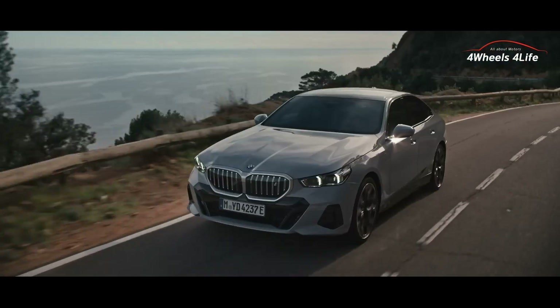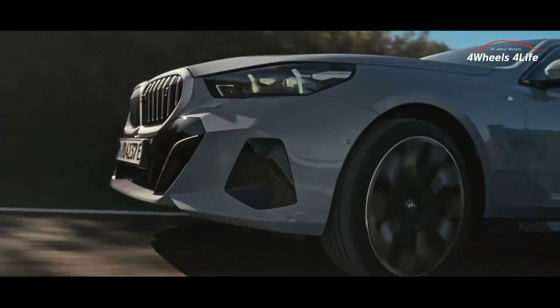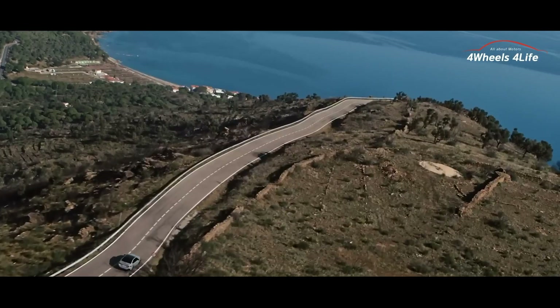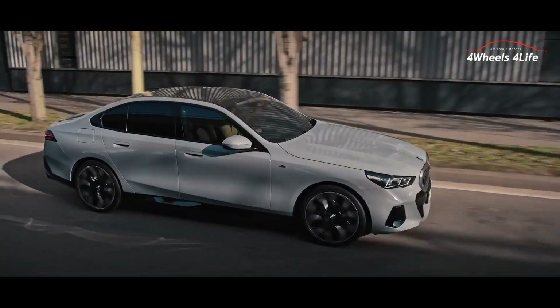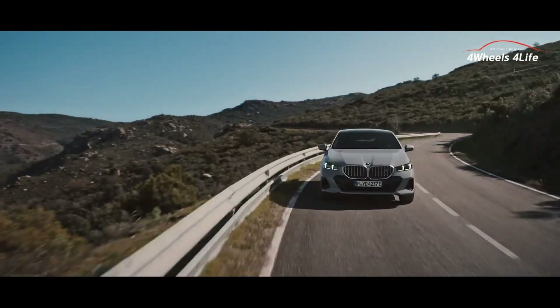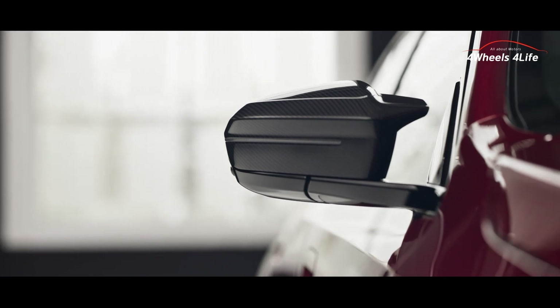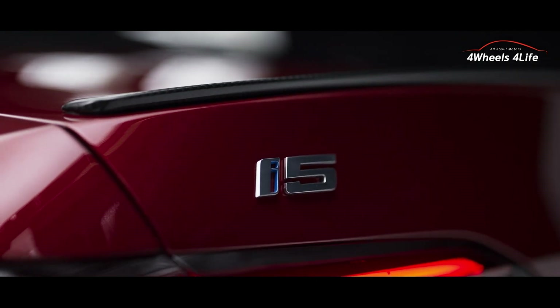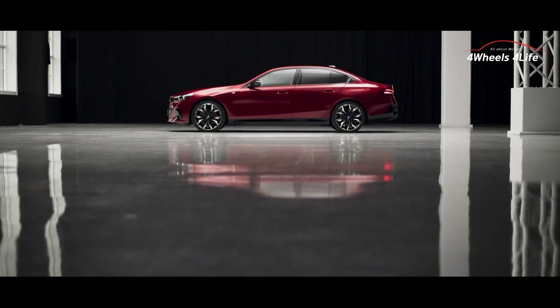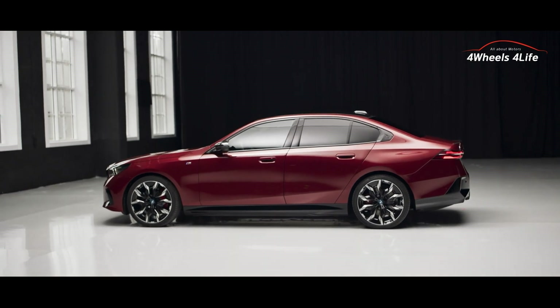In line with the era of electric vehicles, both models have also prepared electric car variants. The most powerful model in the new 5 Series lineup, the BMW i5 M60 xDrive, features electric motors on the front and rear axles, delivering a total maximum output of 601hp and maximum torque of 83.6kgm. It can accelerate from 0 to 100km/h in just 3.8 seconds. If you prefer rear-wheel drive, you can consider the BMW i5 eDrive40, equipped with a single electric motor with a maximum output of 340hp and torque of 43.8kgm, accelerating from 0 to 100km/h in just 6 seconds.